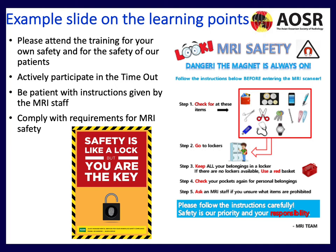We also have safety posters displayed around our department. These ensure staff members check their pockets, put loose items in lockers, and understand that safety is their priority and responsibility.